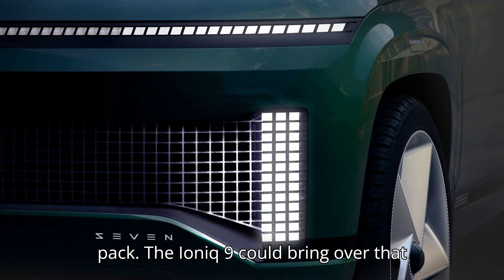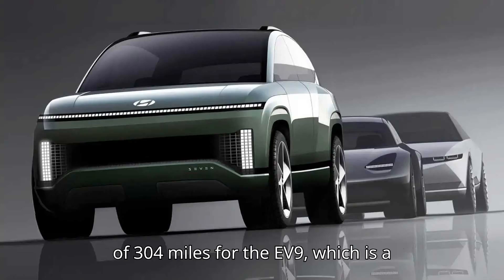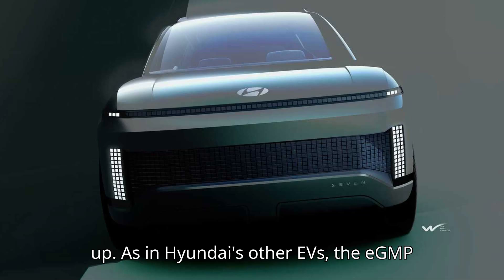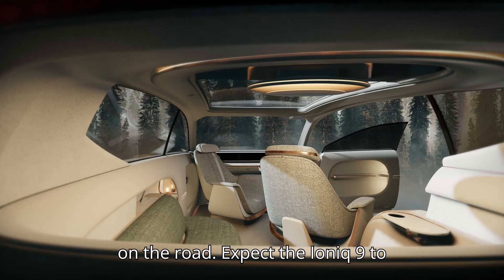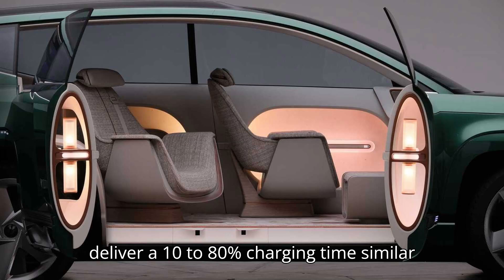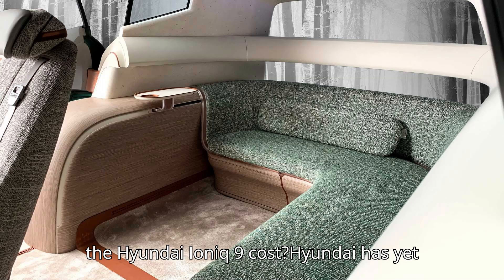The Ioniq 9 could bring over that exact lineup. Kia estimates a top range of 304 miles for the EV9, which is a good bet for where the Ioniq 9 will end up. As in Hyundai's other EVs, the eGMP platform's 800V architecture should provide some of the fastest charging tech on the road. Expect the Ioniq 9 to deliver a 10–80% charging time similar to the EV9's 24 minutes.